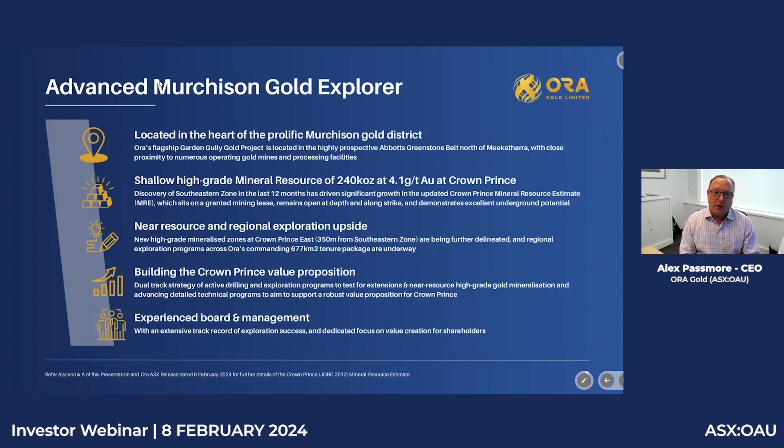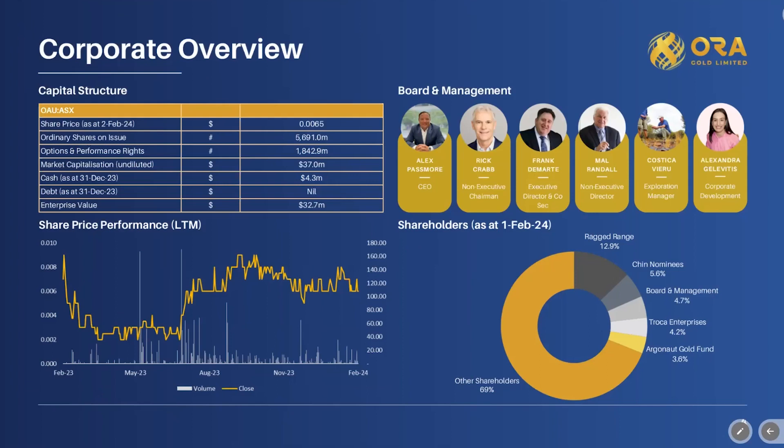We're currently drilling on-site and chasing lodes that sit parallel to the south-eastern zone, which will contribute to a pit-mining inventory. The Crown Prince prospect is very much an advanced prospect, and any ounces we add here will add significantly to cash flow forecasts — we see them as cash flow ounces. Turning to corporate statistics: Aura trades on ASX code OAU, capped at $37 million as of yesterday's close, with cash of $4.3 million, so we're well funded for the short term.